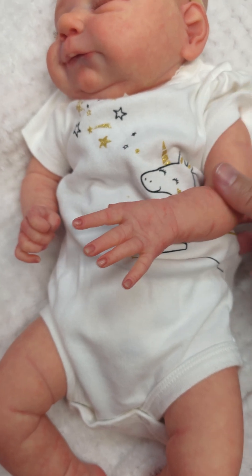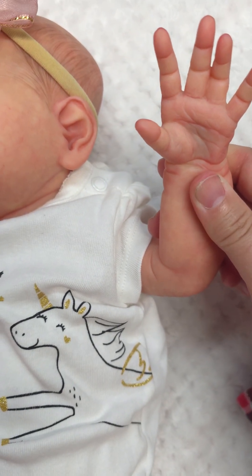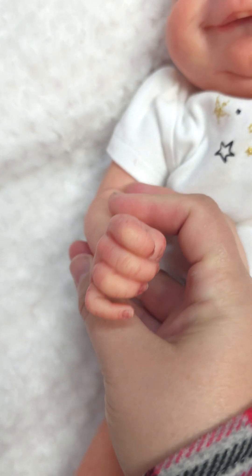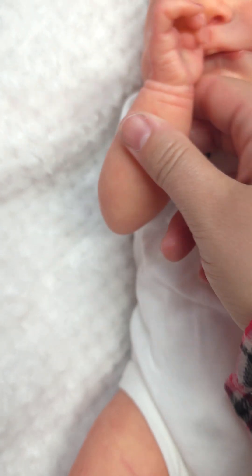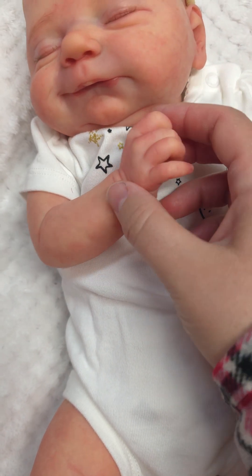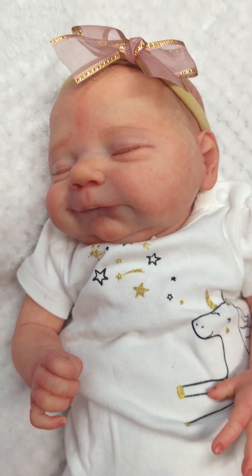There are her little hands, and on this one I put a little scratch on her finger. You're going to see some variations in the skin tone - so pretty. My daughter when she was born had scratches all over her little hands because they claw themselves.